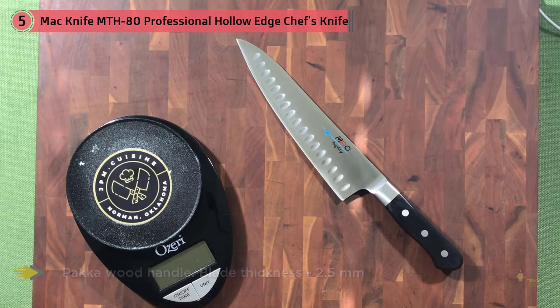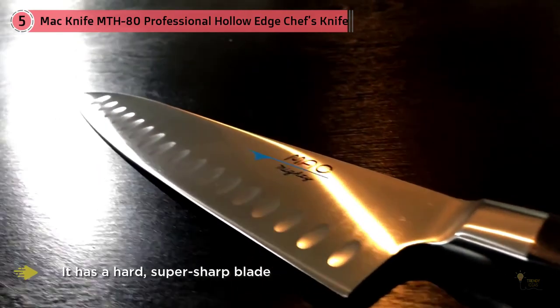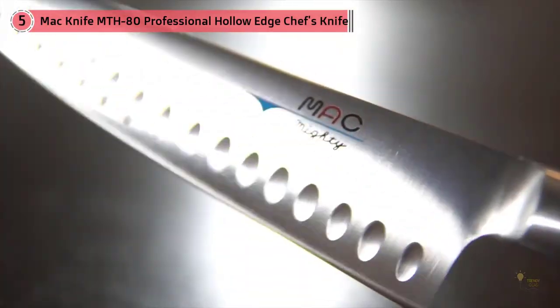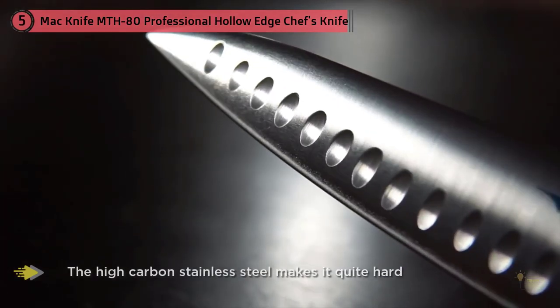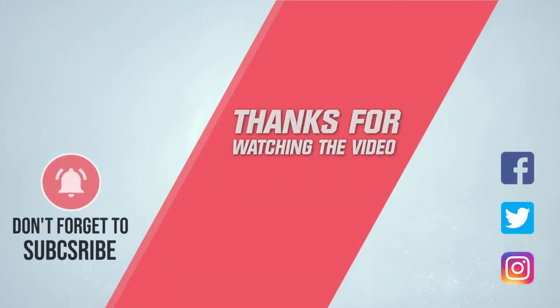The molybdenum makes the metal more flexible and less likely to chip. It's light and feels balanced — a shape that's natural and easy to control. It can chiffonade basil cleanly without bruising the leaves at all. It effortlessly bites through tomato skin, cuts a neat onion dice with ease, and supremes an orange quickly and precisely. For more details, click the link in the description. Thanks for watching.